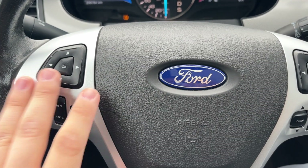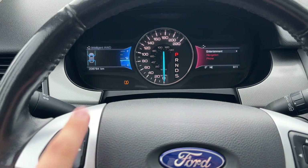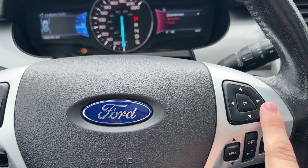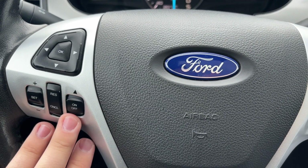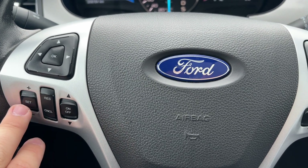Going to the steering wheel, you do have all your controls — the left side and the right side. This is all your cruise control: on, off, resume, cancel, and set. Super simple and easy.